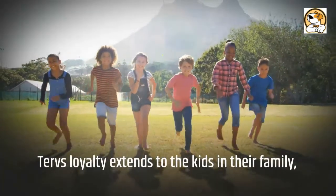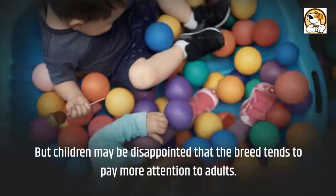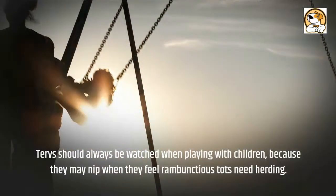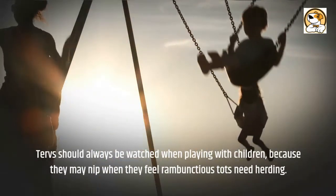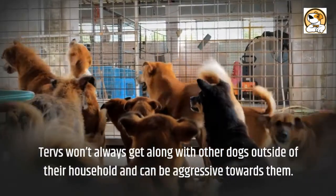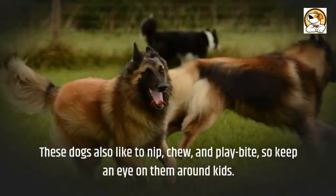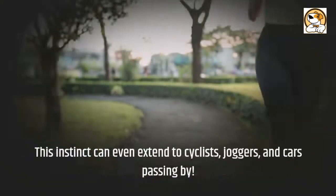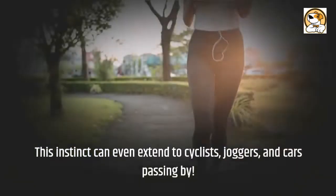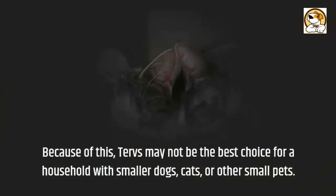Regarding friendliness: Tervs' loyalty extends to the kids in their family, but children may be disappointed that the breed tends to pay more attention to adults. Tervs should always be watched when playing with children, because they may nip when they feel rambunctious tots need herding. Tervs won't always get along with other dogs outside of their household and can be aggressive towards them. Socialization can help if you must have other animals. These dogs also like to nip, chew, and play bite, so keep an eye on them around kids. This instinct can even extend to cyclists, joggers, and cars passing by. Because of this, Tervs may not be the best choice for a household with smaller dogs, cats, or other small pets.